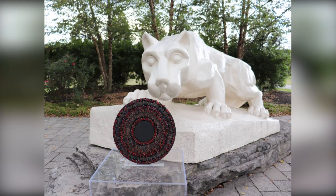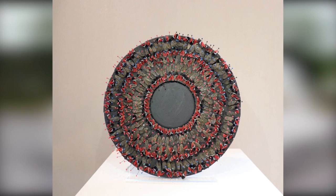This is what the discs will look like when finished. The idea of the art display came from Elsa B. Dixon, an artist from Virginia who was asked by Penn State to take on the project.